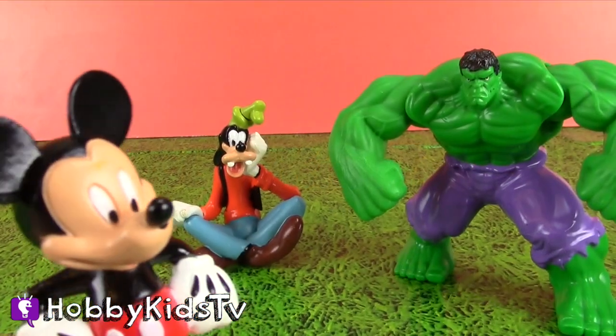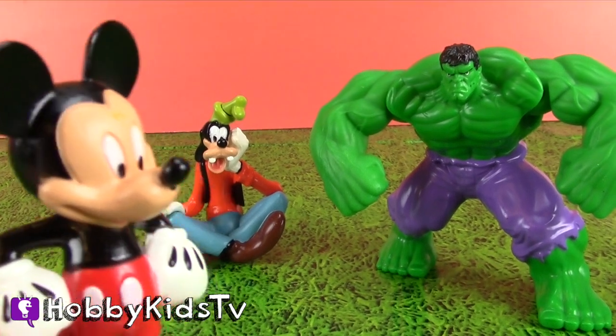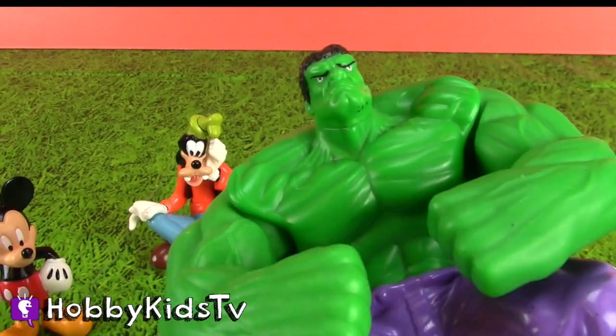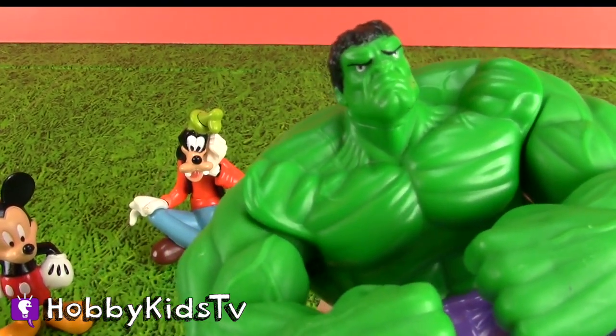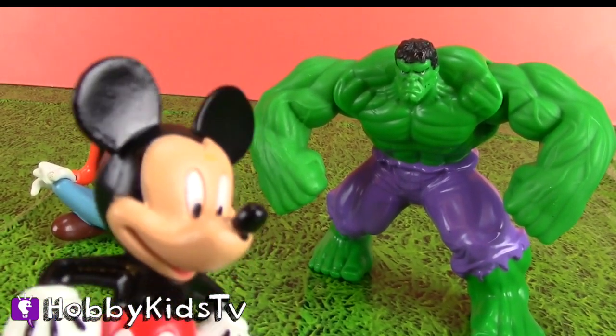Hi, I'm Mickey. Excuse me, Mr. Hulk. Have you seen Minnie's house? I'm trying to find her. Minnie Poole. Yikes, you're scary. I'm going to go ask someone else.